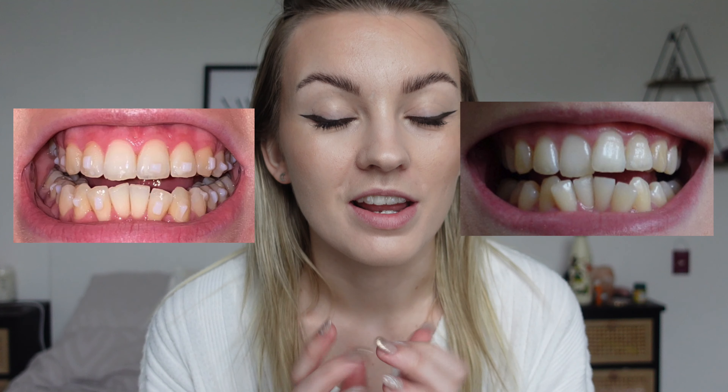I have my tray in now — I'm actually currently on tray 17 whilst filming this, so this is my 18th week of having Invisalign, because my first tray I had on for two weeks. So I am pretty much a week in advance of what my tray number is, if that makes sense.